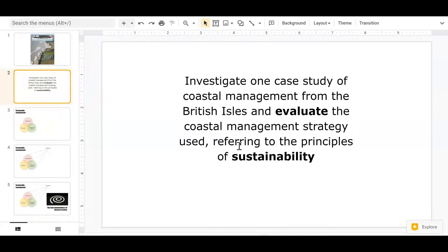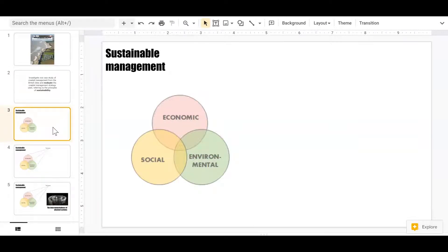Before we jump into the case study, let's remind ourselves of some threshold concepts that are important for you to grasp. The first is to remind ourselves of what we mean by sustainable management. In geography, sustainable management means you need to consider three things: the economic impacts, social impacts on people, and the environmental impacts. Where all three of those are balanced, that's where you have sustainable management.